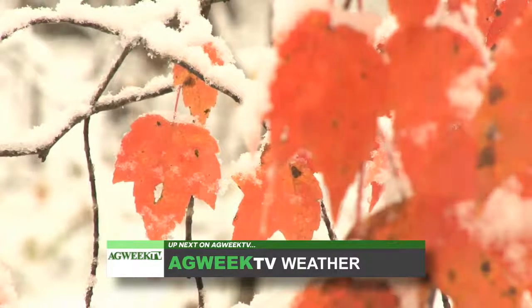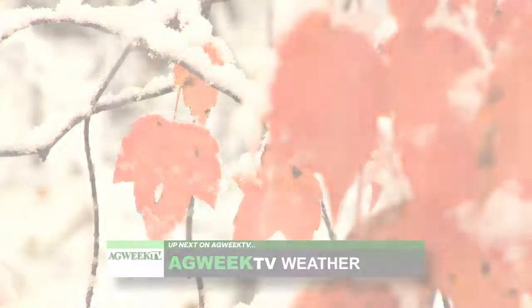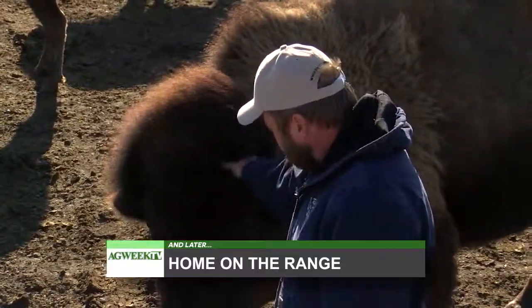Is our long fall finally coming to an end? Your AgriWeather forecast is next. And later, we'll meet a very unusual pet making her home where the buffalo roam.